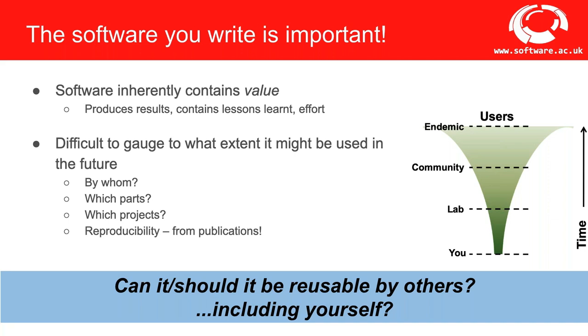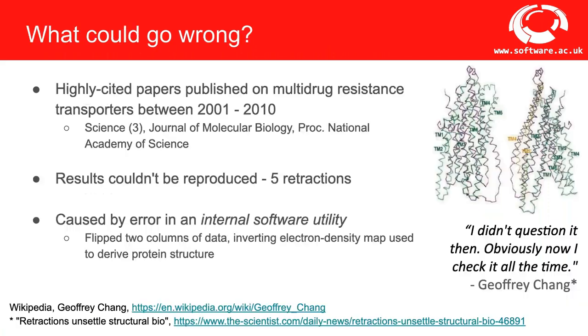Software contains value for reproducing results in publications, which you should always strive for. In terms of follow-on projects, keeping software and its lessons learned can prove invaluable — it stops you reinventing the wheel and means you have solutions to hand for problems you've already solved. But importantly, you may also find you've created a solution to a problem that causes others big headaches, and they can reuse it. Since software is an important asset, we need to develop it well so we and others can reuse it.